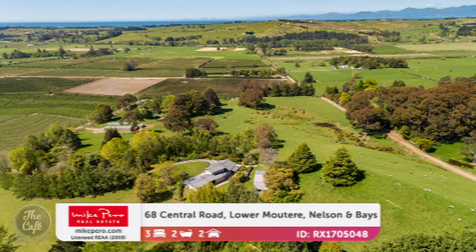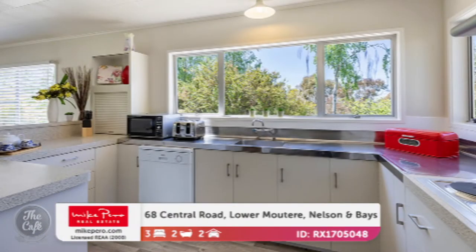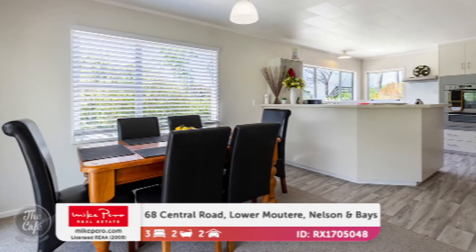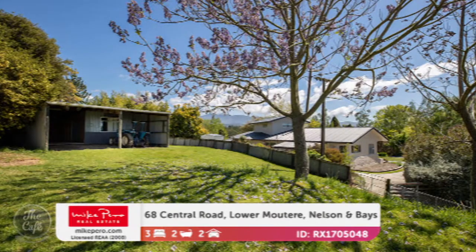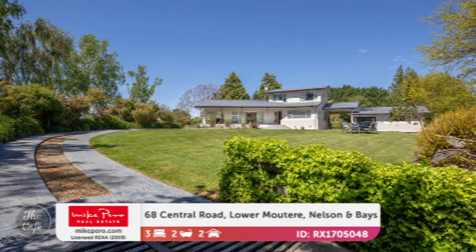Moving to the Nelson-Tasman region, we're at Lower Muturi. We've got a stunning property displaying all the glory of nature — it's gorgeous. It's a huge land area: 165,000 square metres, which is 16 hectares in farmer speak. Big floor area again, more than 200 square metres. It's got three bedrooms with good separation, and it's a lovely 1970s build that's been refurbished. Established gardens, and there's a real microclimate down there in Nelson — great to grow things. There are lovely outbuildings as well, which you'd need on a big area like that. That one is $1.295 million plus GST, if any.